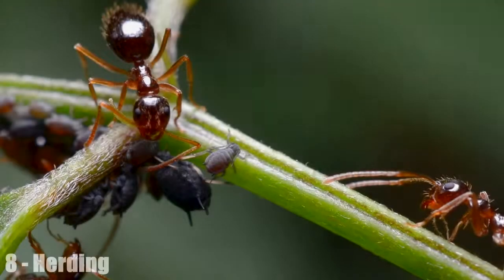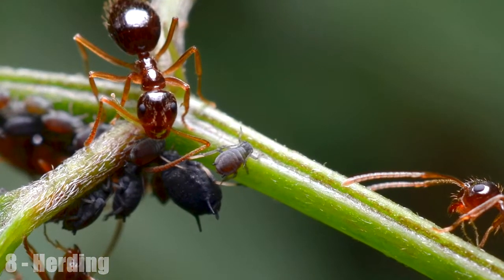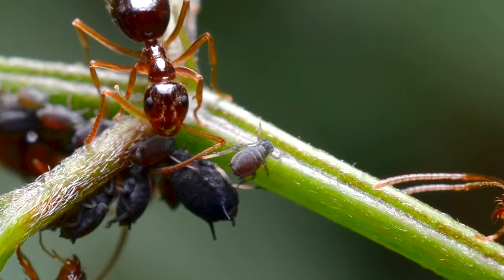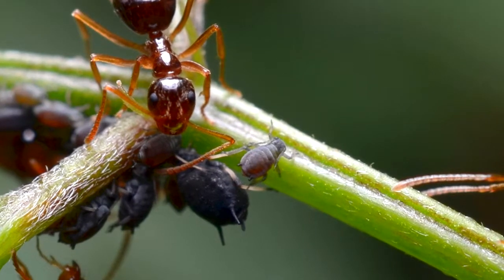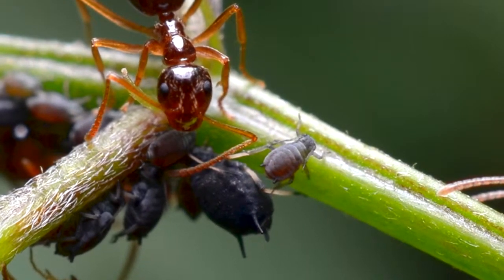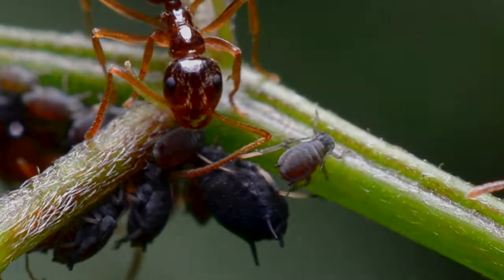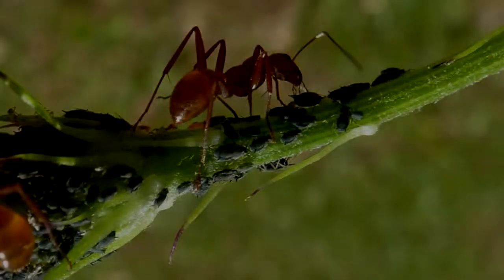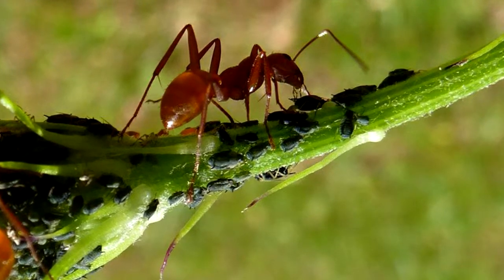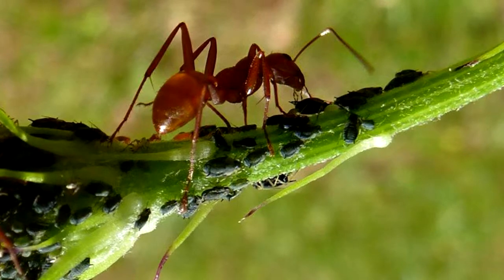Herding. Ants are well-known herders — their mutualistic relationship with aphids is taught in pretty much any biology class. Essentially, ants will seek out aphids and drink the honeydew the aphids secrete from their bodies, providing the ants with a high-energy, easily accessible snack. The ants repay the aphids by protecting them from predators, and will fight to the death to keep them alive.